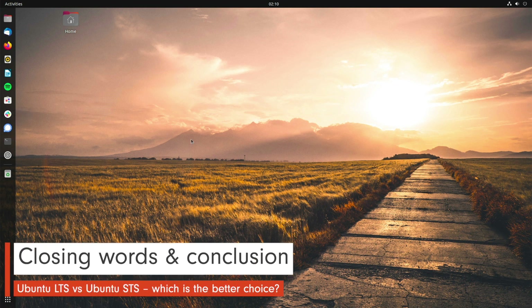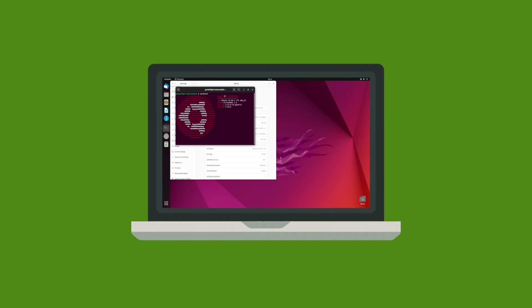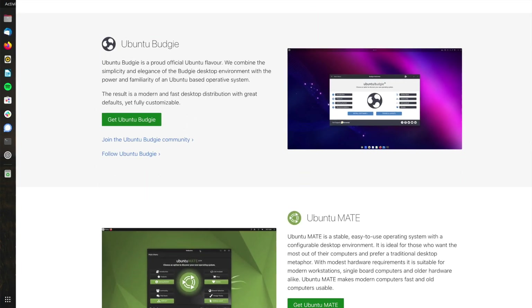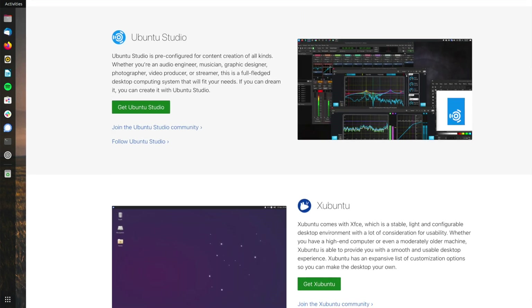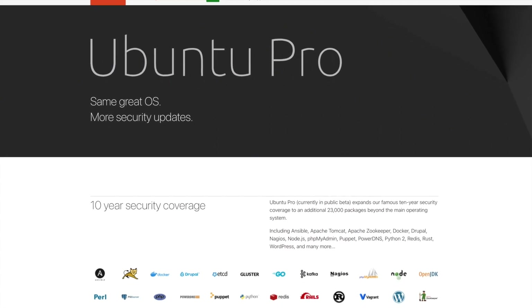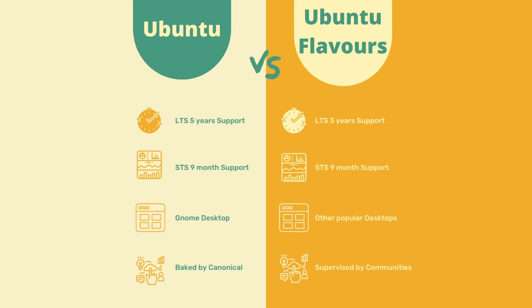Before we come to the conclusion, a couple of clarifying points. The comparison was limited to the Ubuntu Desktop Edition with GNOME Shell and did not include flavors such as Kubuntu or Xubuntu. The flavors are not primarily managed by Canonical but by voluntary developers. Although these flavors also appear as LTS and STS versions, the LTS period is limited to three years. Ubuntu Pro, which brings extended security updates after five years of LTS, is not available for the flavor LTS versions. So for flavors, STS versions are supported for nine months and LTS versions for three years.